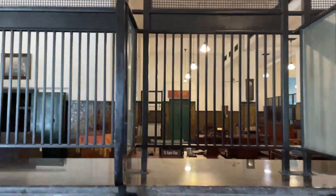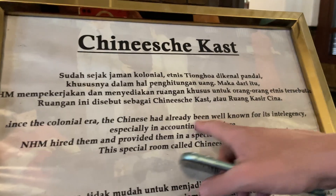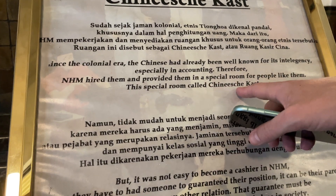What is this? Little Chinese money. Kaseer China. What is that? Kaseer Chinese? Yeah. This is in Dutch — Chinese cast. So there's a special room called the Chinese cast.